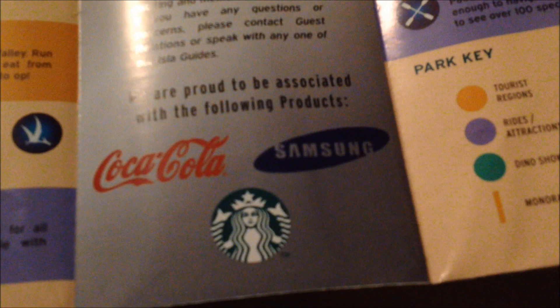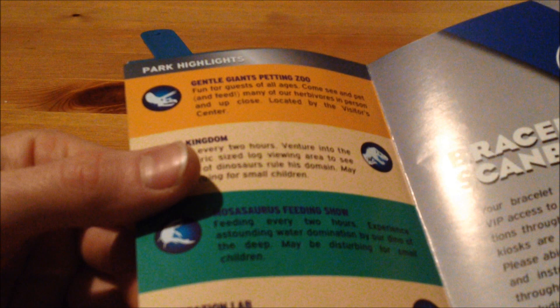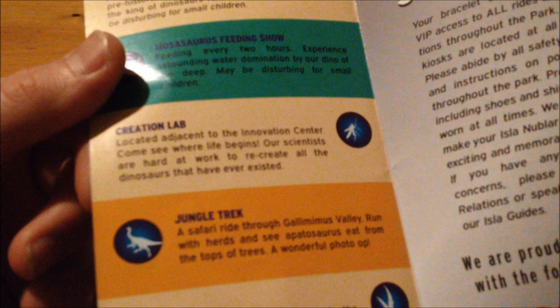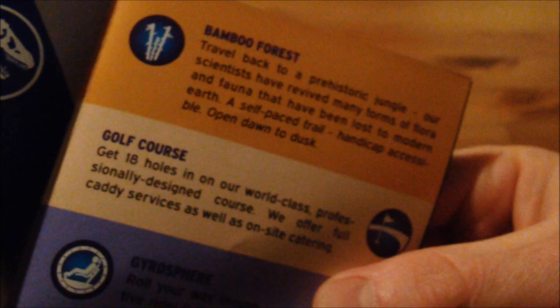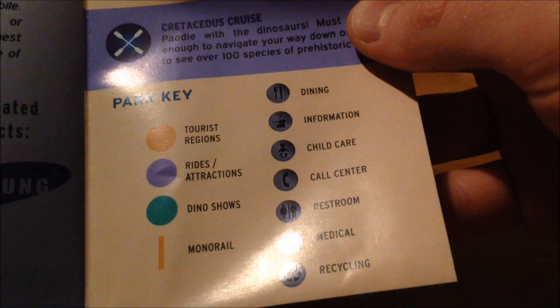We also have a Coca-Cola logo, Starbucks Cafe, and the Samsung logo. And on the left page of the brochure inside, we have park attractions. So here we have Gentle Giants Petting Zoo, T-Rex Kingdom, Mosasaurus Feeding Show, Creation Lab, Jungle Track, Aviary, The Scrambler — and down here it says Isla Nublar is a non-smoking clean air environment. On the other side we have the Bamboo Forest, Golf Course, Gyrosphere, Underwater Observatory, Cretaceous Cruise, and other park key places.